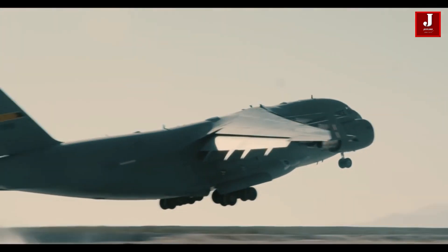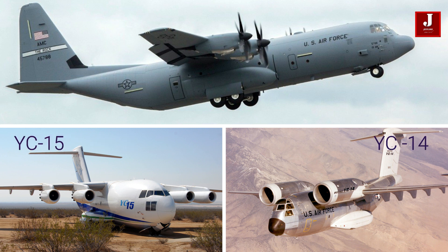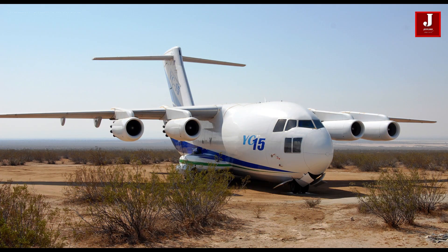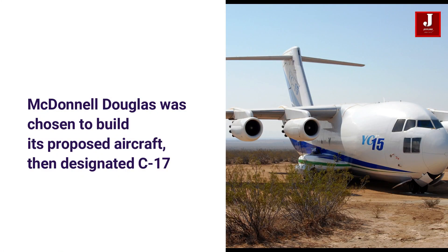The US Air Force started seeking a replacement for its Lockheed C-130 Hercules tactical transport plane in the 1970s. The YC-14 was proposed by Boeing, while the YC-15 was proposed by McDonnell Douglas. Finally, McDonnell Douglas was selected to construct the suggested aircraft, which was given the designation C-17.